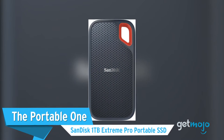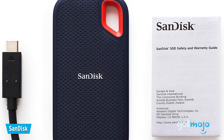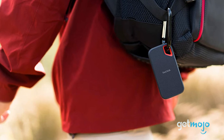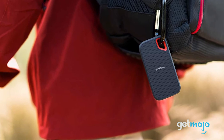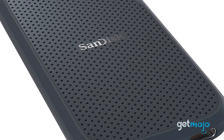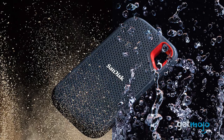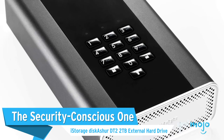The Portable One: SanDisk 1TB Extreme Pro Portable SSD. We're switching gears next, as we go from desktop-bound to super-mobile. If you need pocket-sized storage that's rugged enough to take a bit of a beating, then this 1TB SanDisk model is definitely worth a look. Boasting a transfer speed of up to 550MB per second, this hard drive is also IP55 rated, meaning it's water-and-dust-proof, and can survive 6-foot drops onto concrete.